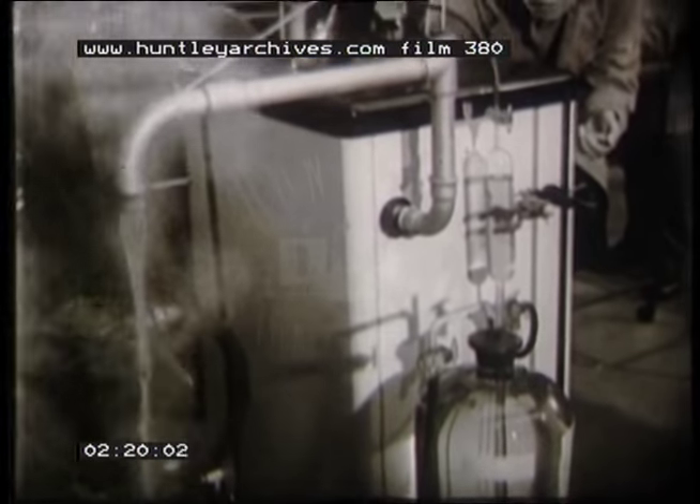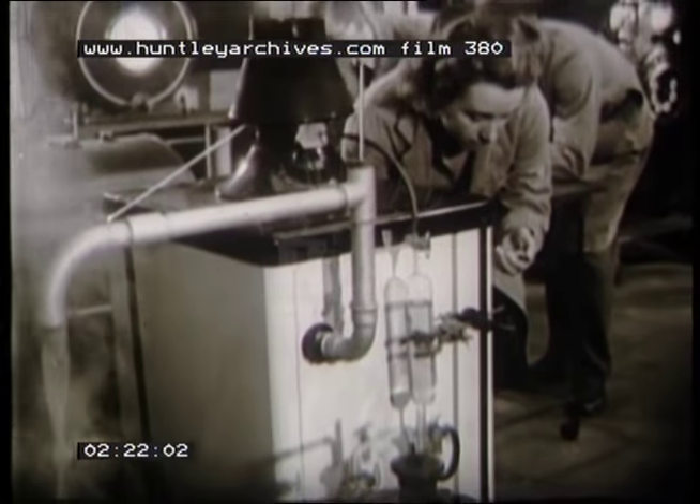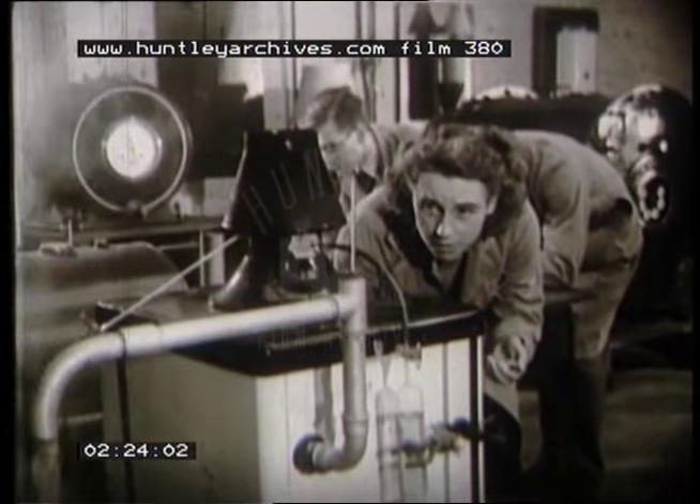Everything is subjected to critical examination, from the large central heating boiler to the small domestic water heater.